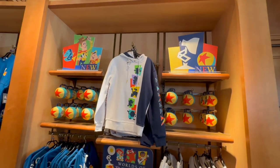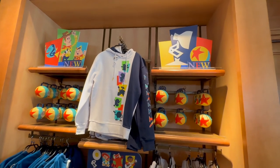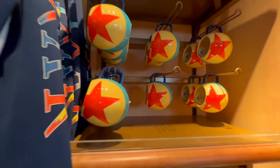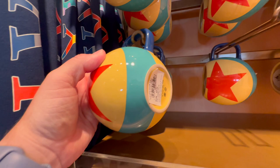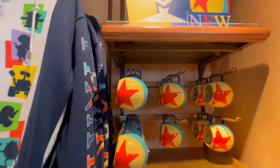So today, which is August 22nd, there's a new Pixar collection. I can see it in World of Disney. You've got these Pixar mugs which are 22 euros — seems a bit excessive, 22 euros, but never mind.